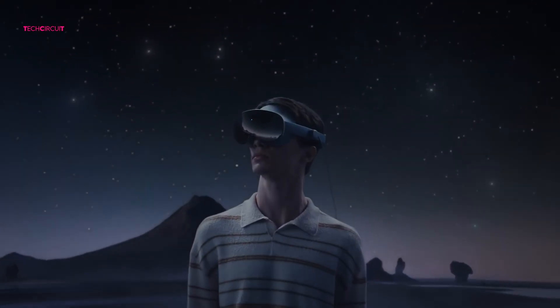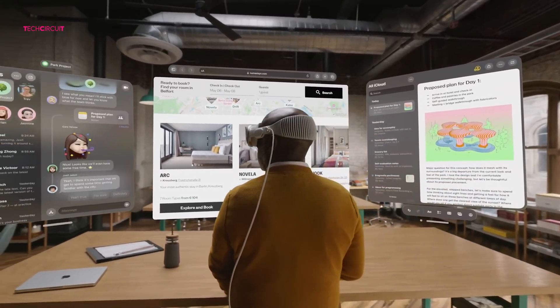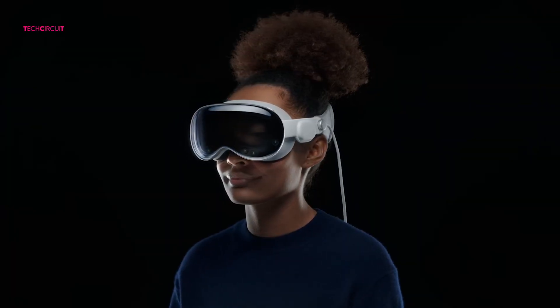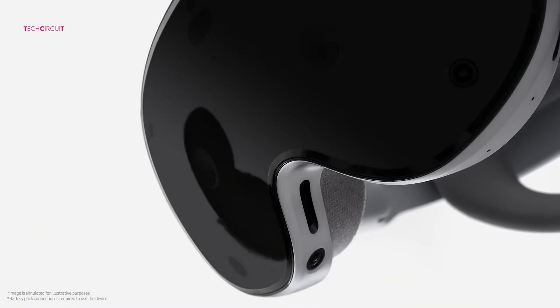Imagine this. You're standing in your living room, watching a 100-inch movie screen floating in mid-air. Your workspace stretches across virtual windows, and your surroundings adapt in real time. That's not sci-fi anymore. It's what devices like the Apple Vision Pro M5 and Samsung Galaxy XR are bringing into reality.